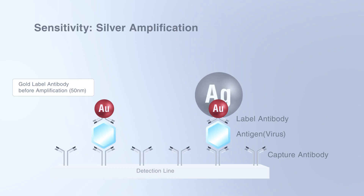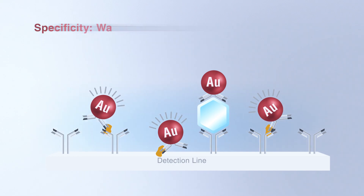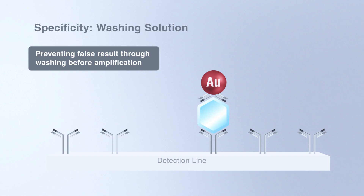In a supplementary reaction, the gold colloidals are covered by the much larger silver, thereby enhancing the positive signal. This Fujifilm patented silver amplification technology allows an earlier detection of virus antigens during infection onset. And to prevent false results, the washing solution process starts before amplification.